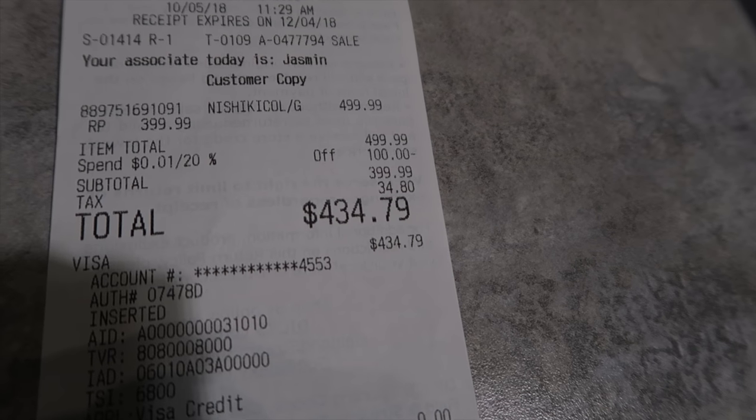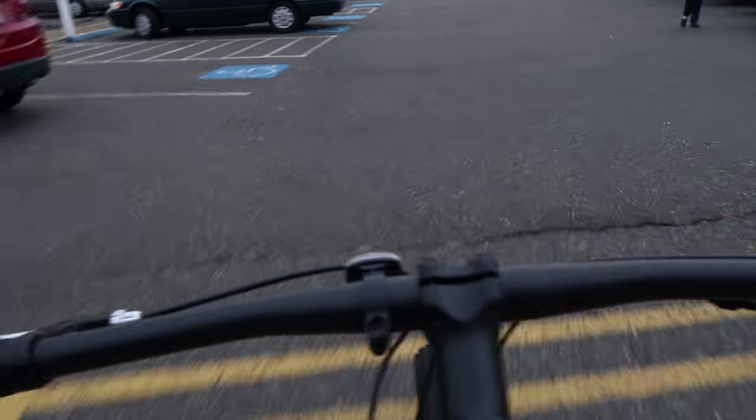Total price: $434.79. Alright guys, I got it — on the way home. Time to set this thing up and take it for a trail ride.